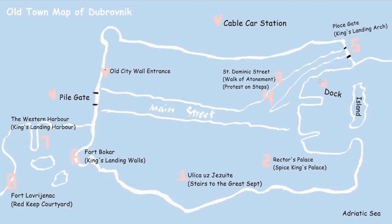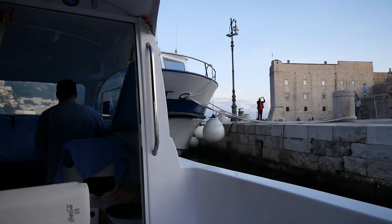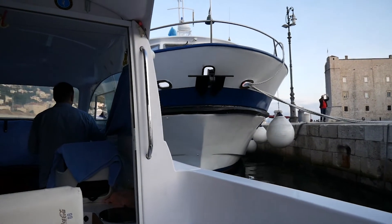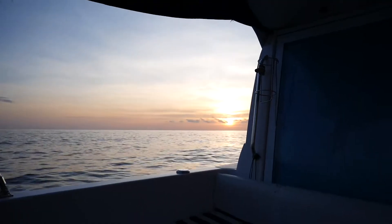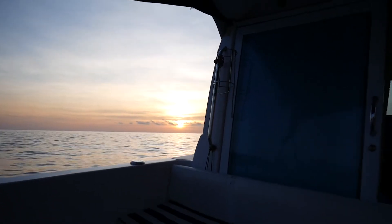Before the sun goes down, you can also go to the dock near the cable car station to take a boat. At the end of the day, hear the waves, see the sunset, and be relaxed.